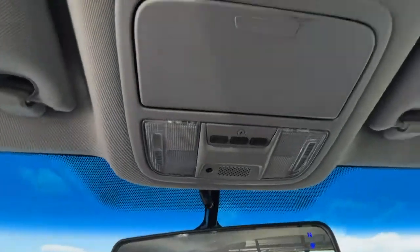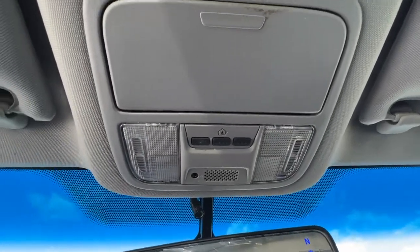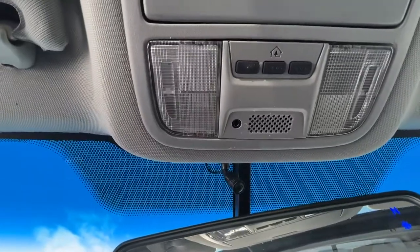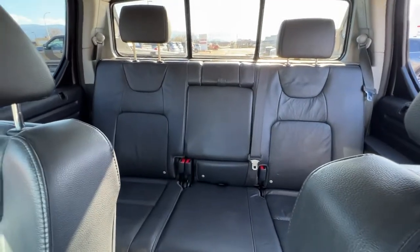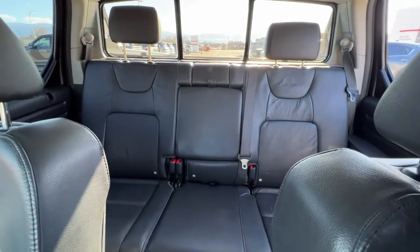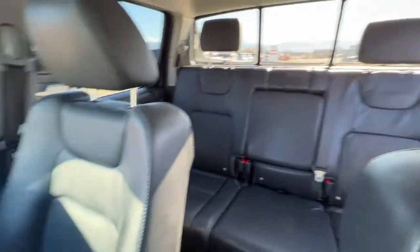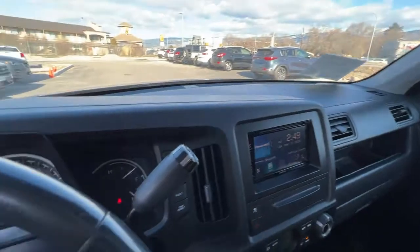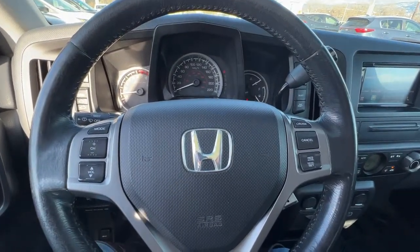Right up here we have our interior lights as well as our universal garage door openers and audio input as well. Swinging around to the back, there is tons of room in this Ridgeline — it is a great pickup truck for hauling extra people as well as whatever you need to bring home in the bed. We'll hop out and check out the bed of this truck.